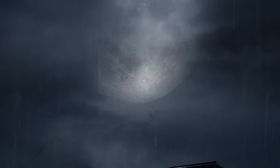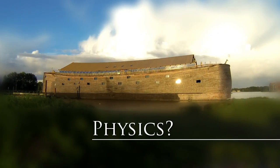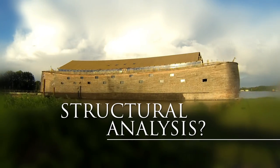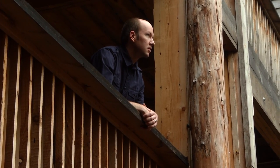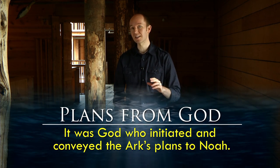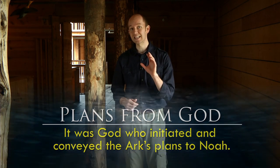This has led some to claim that even though the Ark's size is not unreasonable, it was still too advanced a vessel for Noah to build, because he would have needed understanding of physics, calculus, structural analysis, and naval engineering. This perspective, however, suffers from several misconceptions. First, it assumes that Noah himself was the originator for the Ark's scale and design. But according to the Bible, this is not the case — it was God who initiated and conveyed the Ark's plans. Noah was given divine direction and instruction and then expected to contribute his labor in carrying out the task.